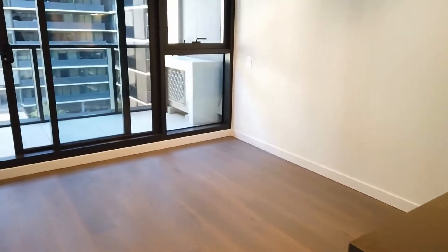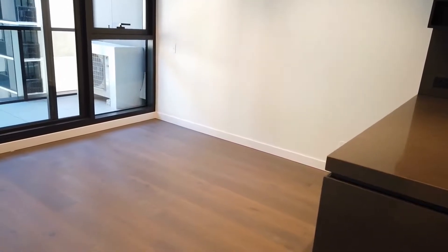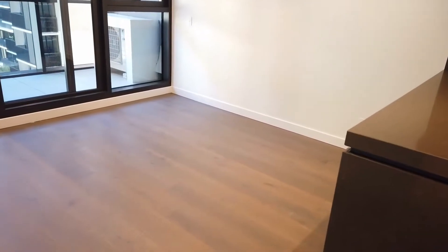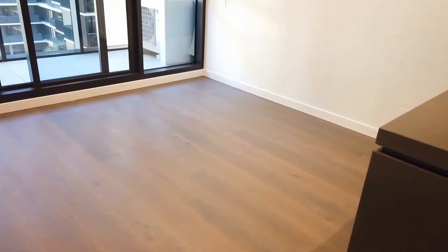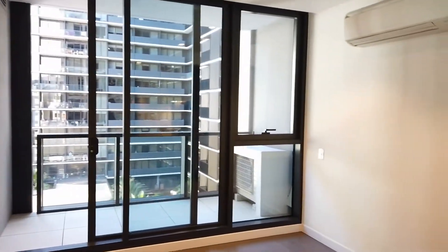Now, moving along, let's have a look at the living area of the property. As we can see, it's a good size living area with air conditioning for heating and cooling, beautiful timber finish, and also plenty of natural light and floor-to-ceiling windows as well.